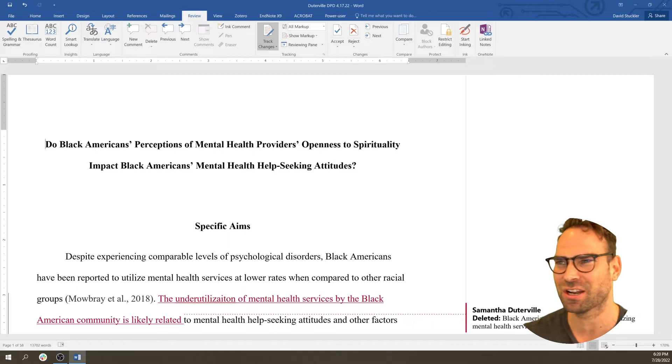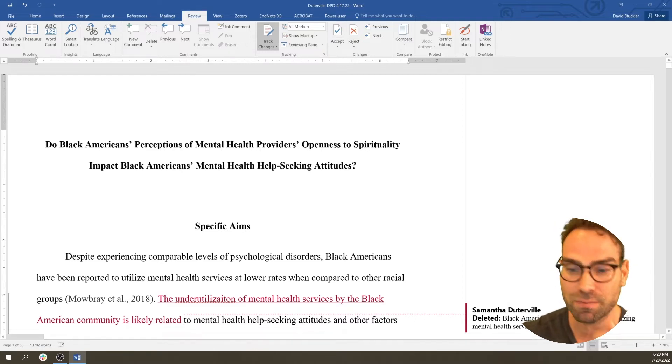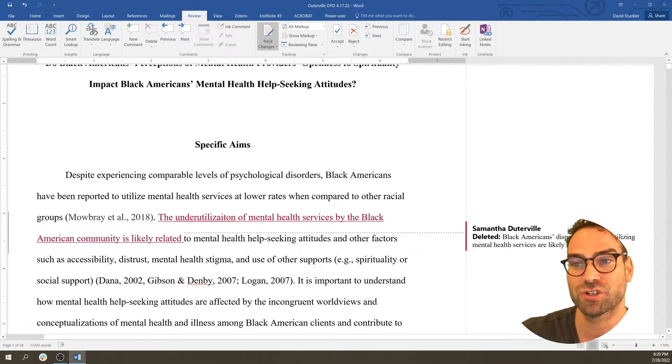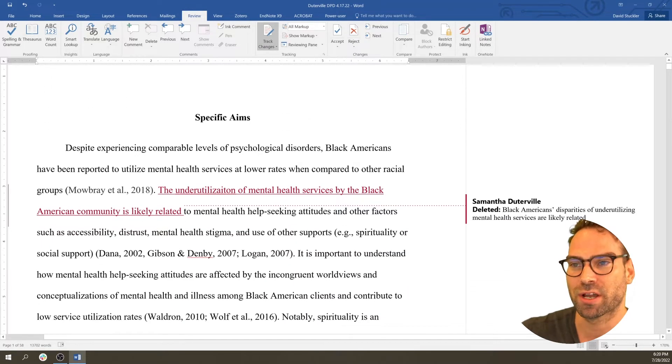One of the most frustrating things is being so brilliant but nobody understands you. Keep it simple — just assume they're dumb. So we're looking for the GIFT elements. We're going to go through and look for the gap. Already, the first sentence seems to be showing a gap.